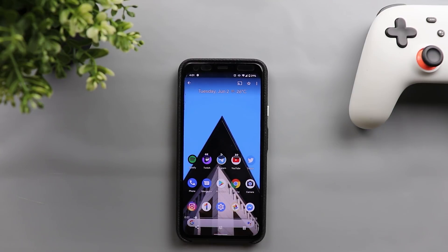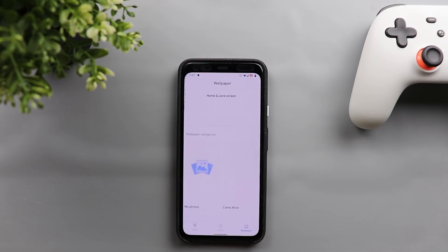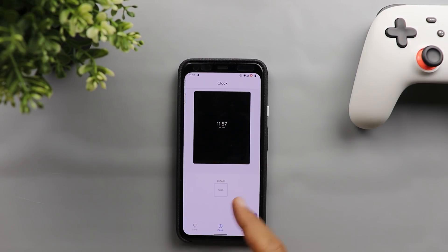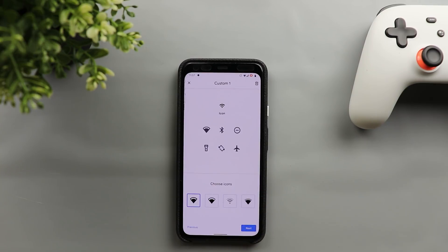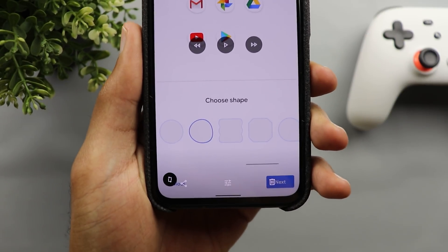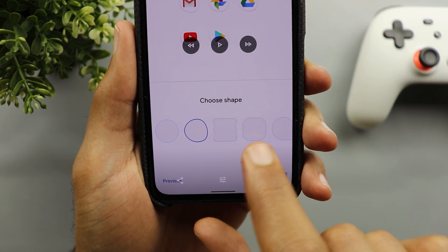Here is the first screen recording and in this one I'm going to show you the new icon shapes under the Styles and Wallpapers app. When you go to the application you still have the same old design for the wallpaper tab in Android 10 and the same clock tab from previous builds. When you go to the style tab you get the same fonts, icons, and colors, but what's new is the addition of three icon shapes that you can choose from.